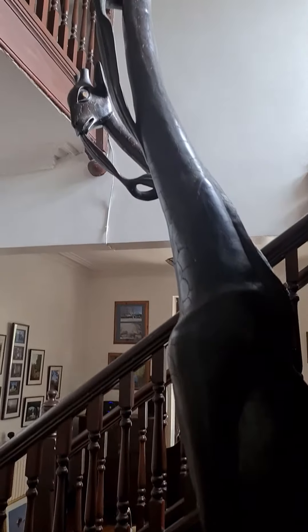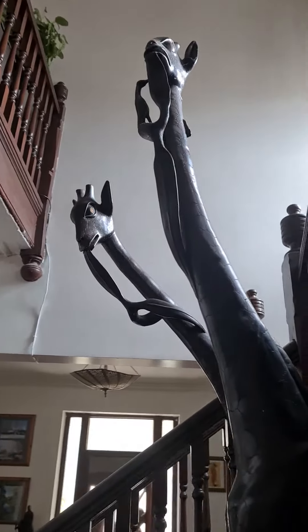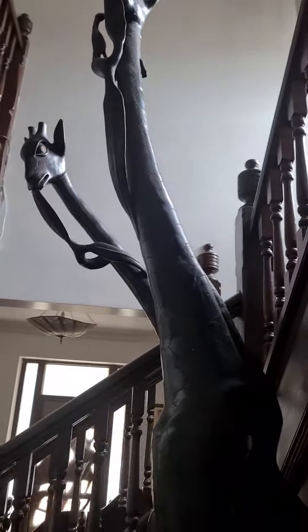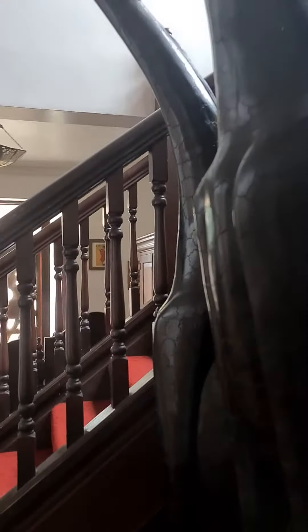These are my favourite in the property. Look at those — carved from a solid piece of ebony: a male and female giraffe.